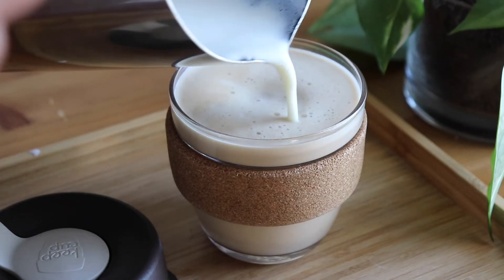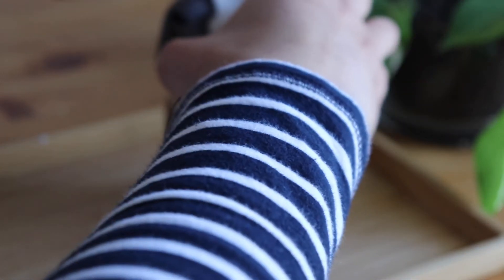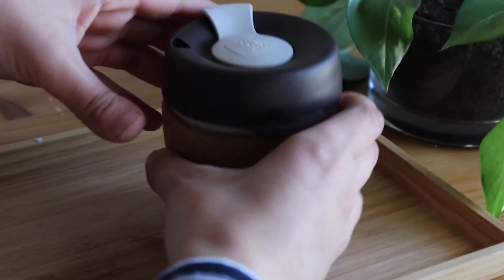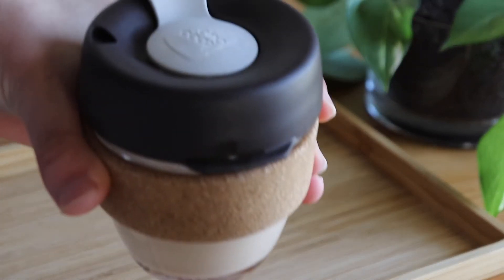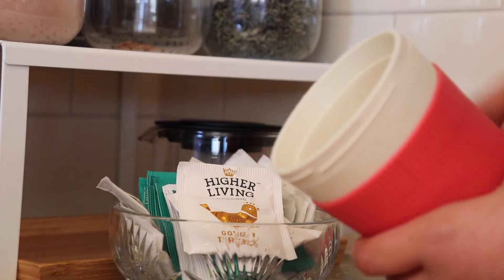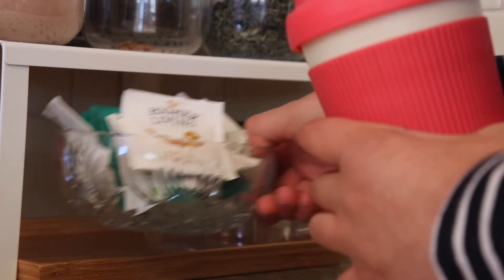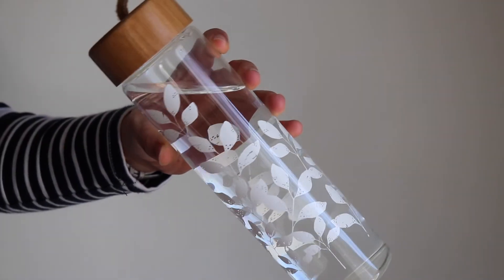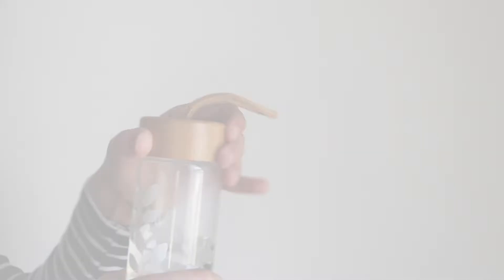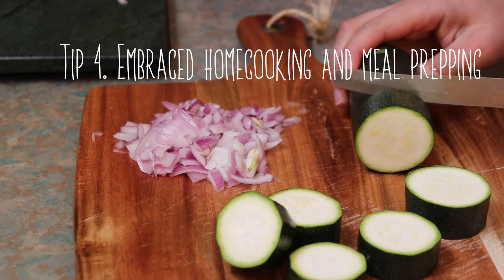Some strategies I have in place include brewing some coffee for two to three days so that in the morning I've always got some there, also placing a tea bag in my backpack so I've got that on hand if there's hot water at uni, and always carrying my water bottle so that I'm not tempted to make any purchases at the metro stores.